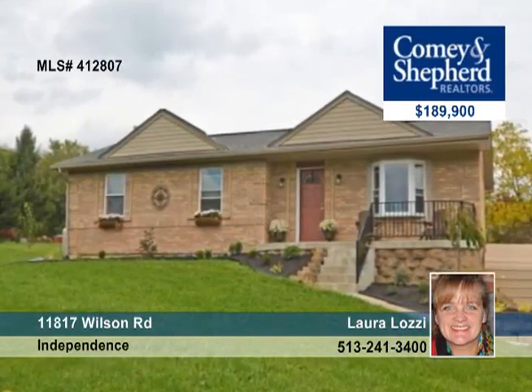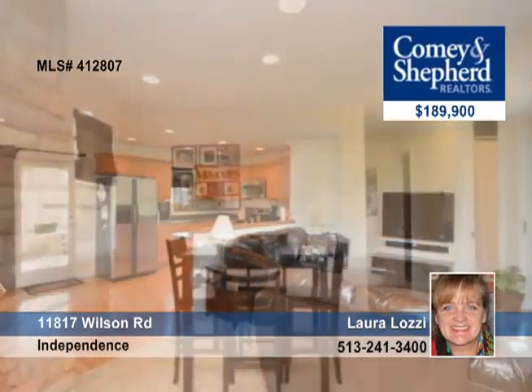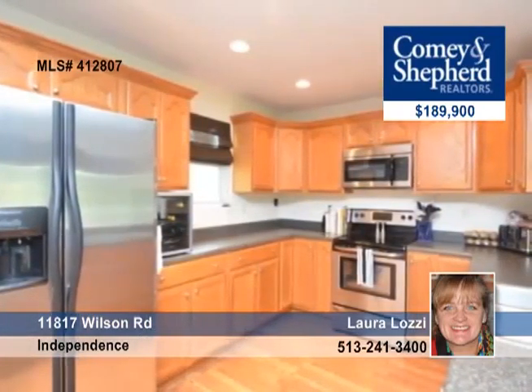Here's a spacious three-bedroom ranch with an open floor plan that was completely renovated in 2010. It's newly landscaped on 2.4 level acres and has a 30 by 40 garage with electric and water.